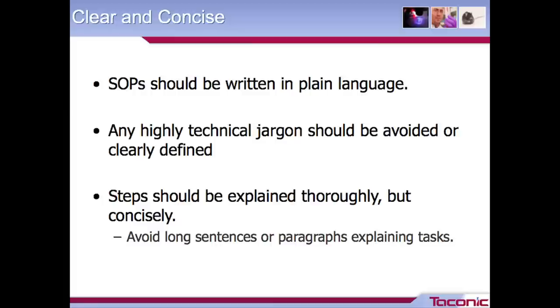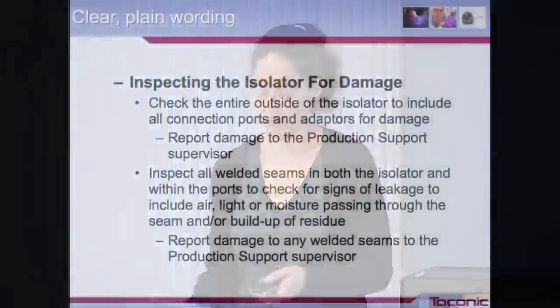You want your step-by-step instructions to be thorough but concise. Avoid long sentences, avoid paragraphs. A bulleted list is great. You can also use a section like that in an SOP to develop a checklist that somebody could take with them when they go in to perform a certain procedure. They can check off or document the steps as they go.